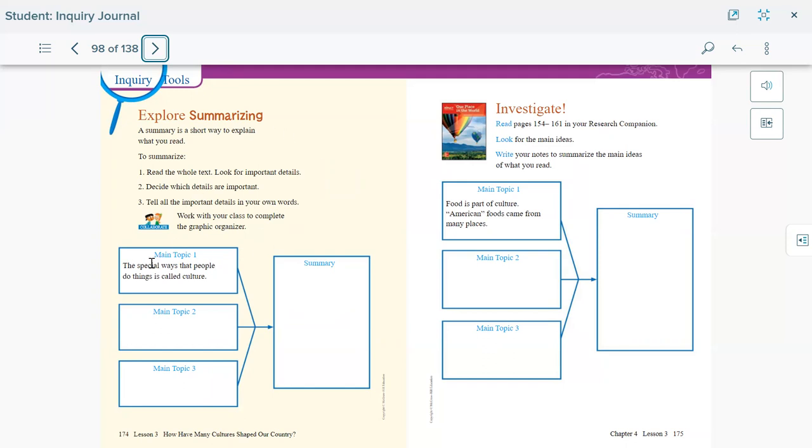We have main topic one, main topic two, and main topic three from what we read in the text, and then we're going to summarize. For example, looking at what we read, we see that we are learning about different cultures. We know that people are alike in some things and different in others.